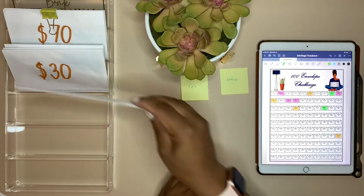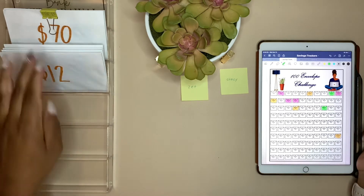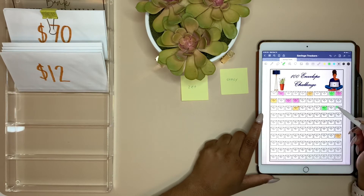My desk is wild today — what is going on! Let's go ahead and color in the tracker. I don't want to color in the wrong one, so we're going to do 30 and then 12. And for $12: 10, 11, 12.